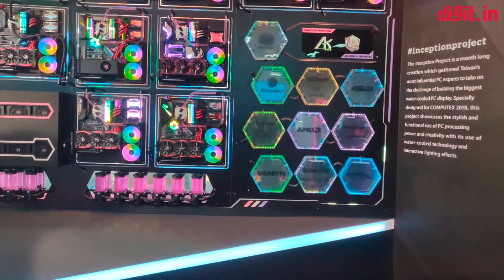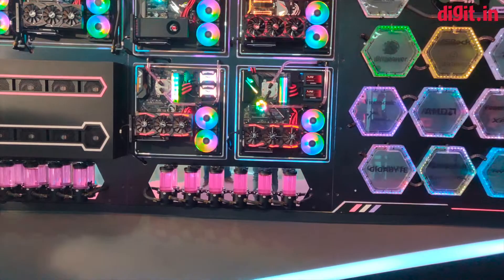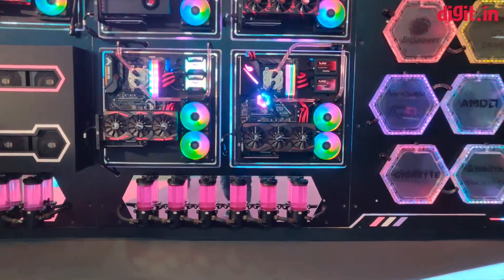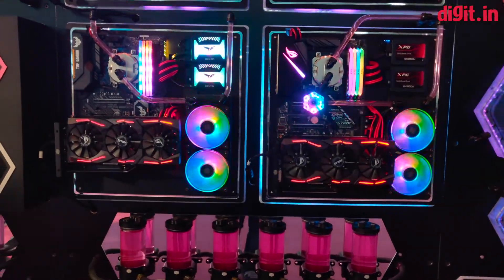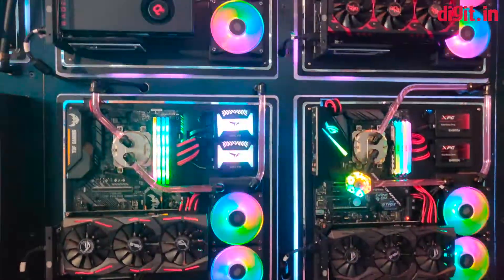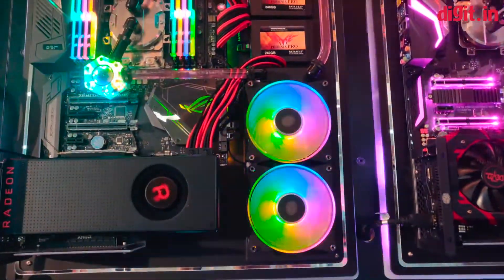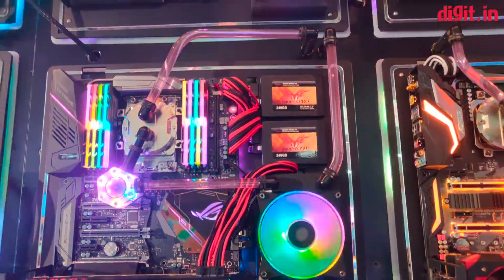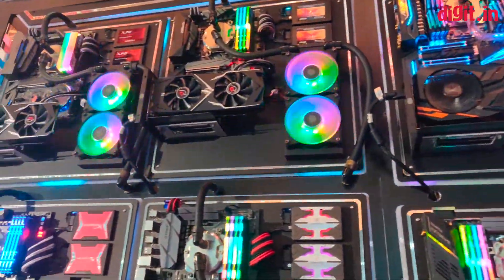The challenge is what they call the world's largest liquid-cooled, water-cooled PC on display. It has used technology from Asus, AMD, Gigabyte, Cooler Master, and a lot of other well-known PC component brands.